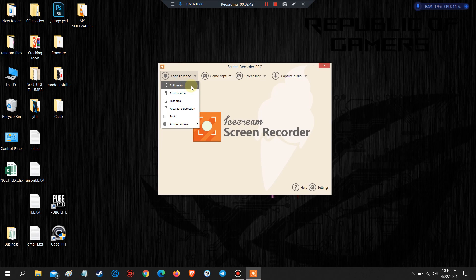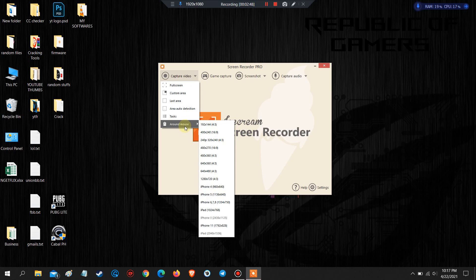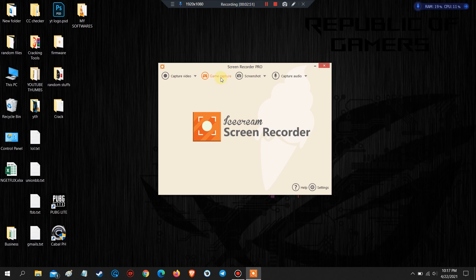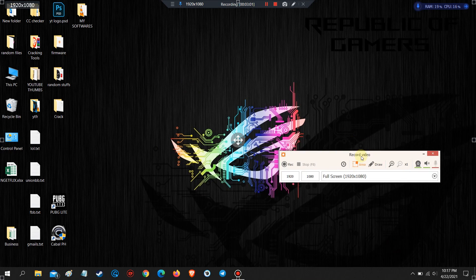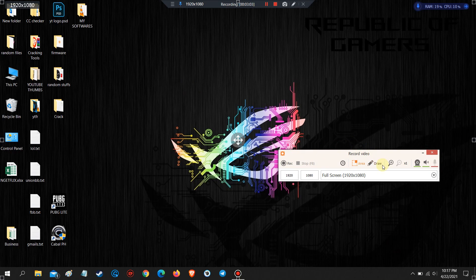With iScream Screen Recorder, users can record online content including tutorials, online meetings, games, plus more. Webcam videos can also be recorded and edited with this solution. Users can add sounds to screen recordings as well as record audio-only files. The best feature of this Screen Recorder is the drawing feature, in which you can draw arrows, shapes and many more on your PC screen.